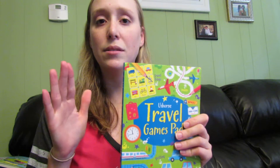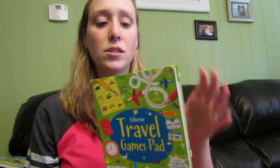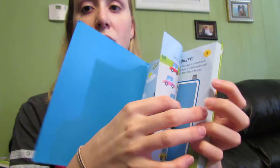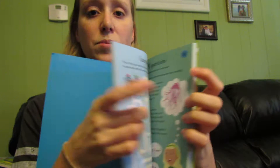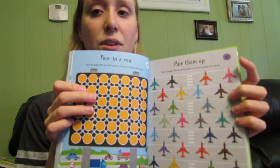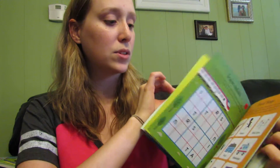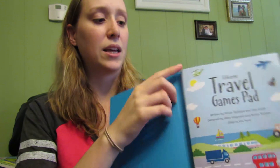Next, we have our travel game pad. We have these in wipe-clean cards, but this one is our pad — just different activities that kids can do in the car on long trips, since it's summer and vacations are starting. Different spotting activities that can be ripped out of this. It's just nice and easy to travel with.